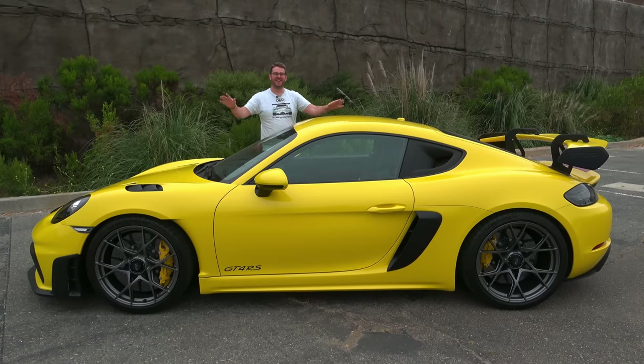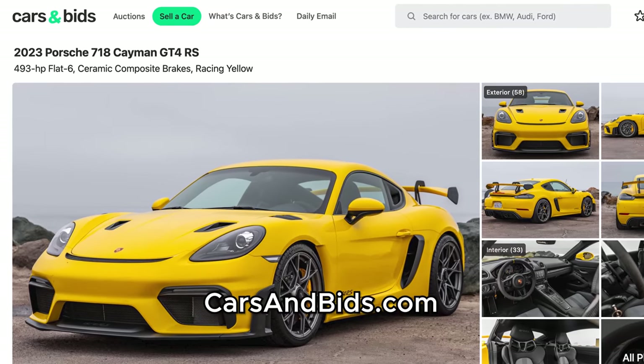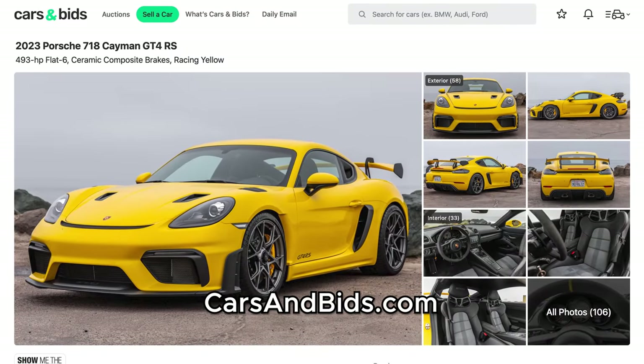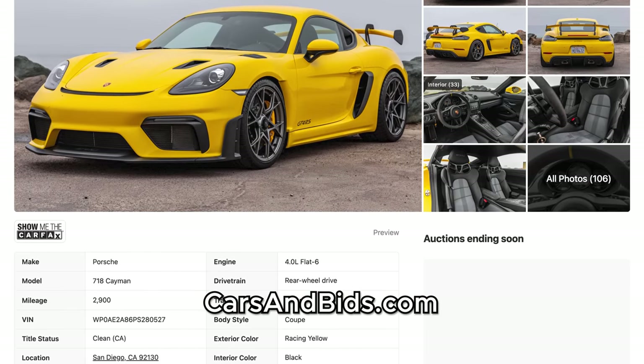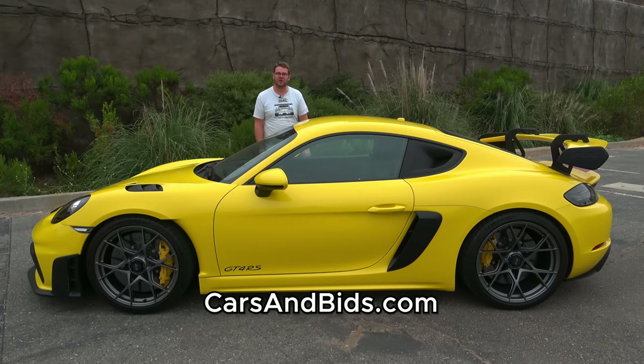But before I get going, big news: this GT4 RS is currently for sale, being auctioned live on Cars and Bids. This is a 2023 model, and it comes with some very desirable factory equipment, including Porsche's carbon ceramic brakes — PCCBs — the sport carbon fiber bucket seats, and the front axle lift, which is a very important option in this car. After you finish watching this video, click the link in the description below to head to the live auction, where you can bid on it and buy it only on Cars and Bids.